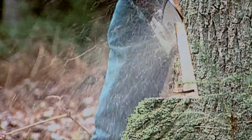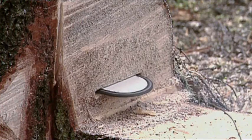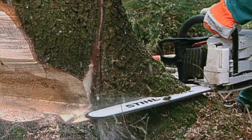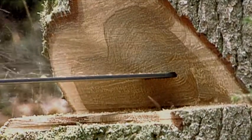Enormous demands are placed on the chain of a power saw. The highest standards of materials and engineering are essential to ensure efficient and ergonomic work, because apart from engine performance and the operator's handling technique, the chain is the prime factor in cutting results.